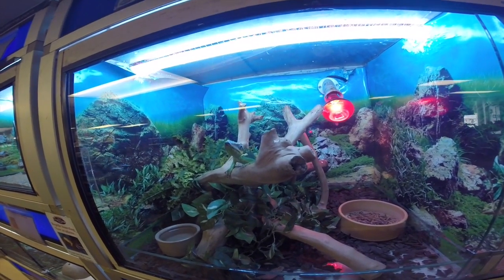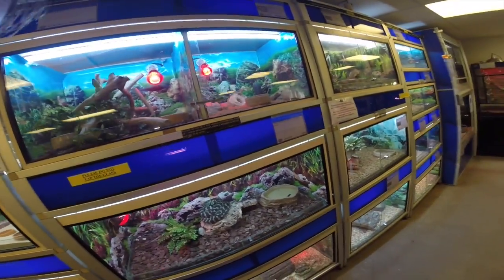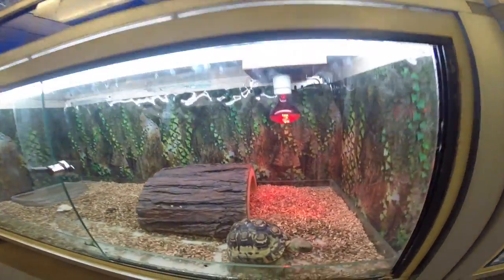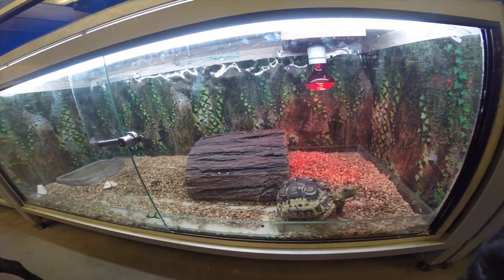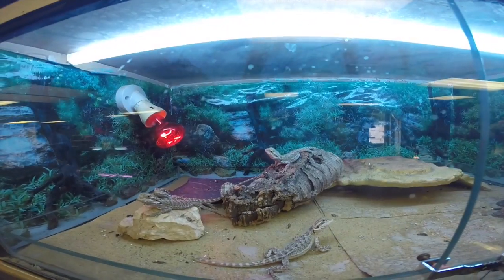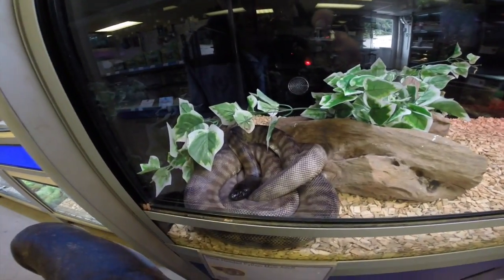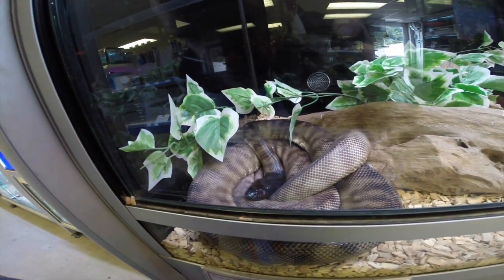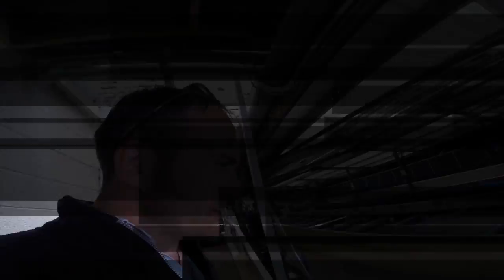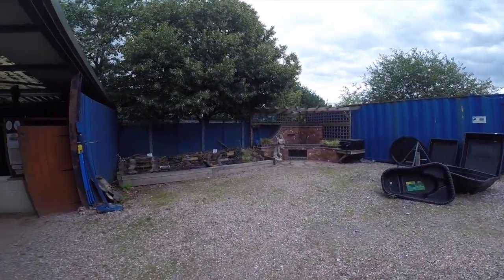We have a Cuban night anole, whatever that is. That is the tortoise. These are wild in Greece. It's a baby bearded dragon, getting the heat off the heat lamp. Black-headed python — he's got a poorly eye, his eye's a bit white.